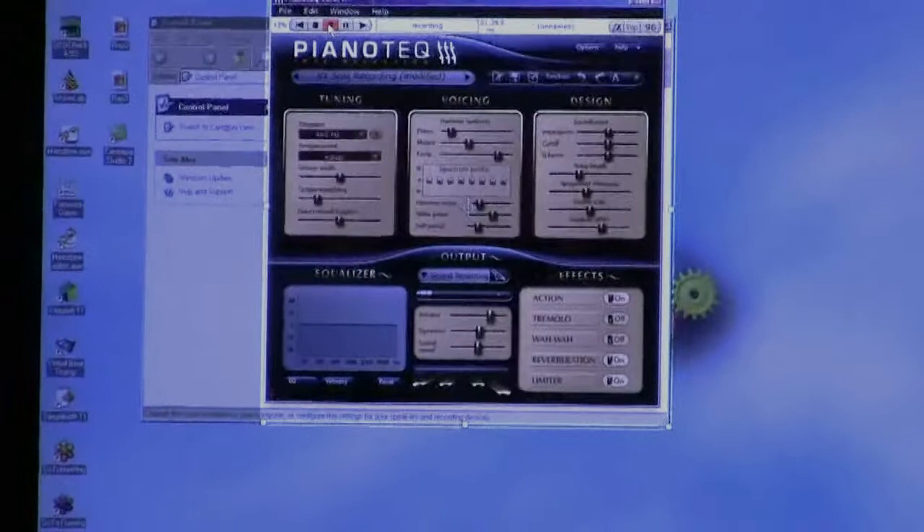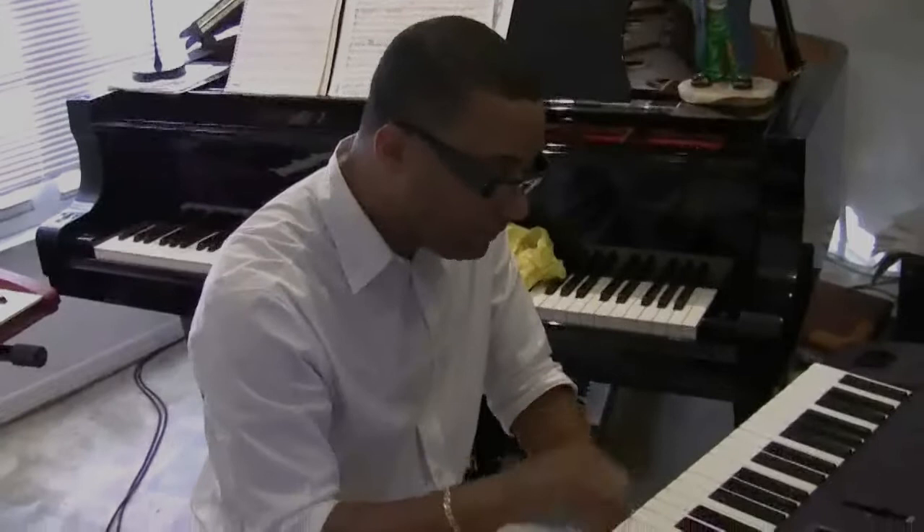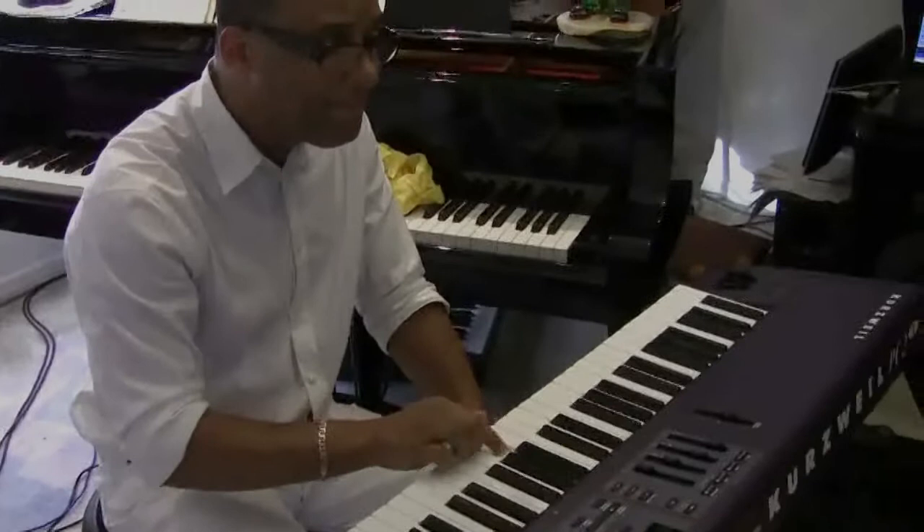The sound is balanced. The piano responds to different levels of dynamic — you see that very close, very close to the real thing.